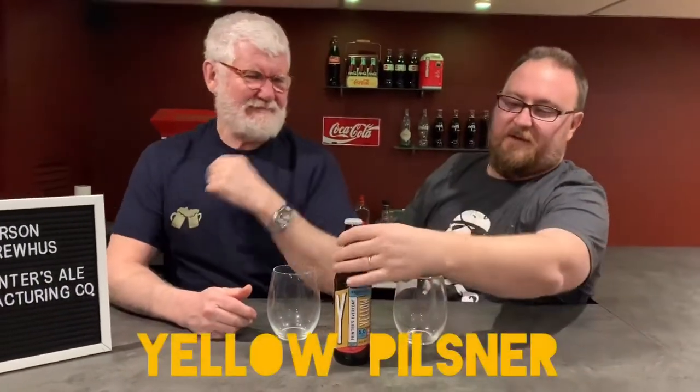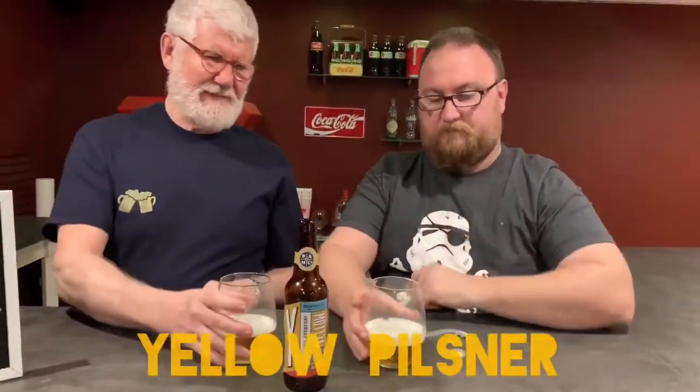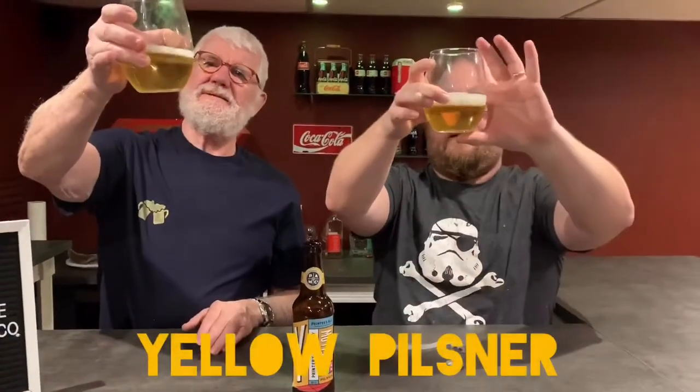Starting off with the yellow pilsner. It is very, very clear yellow with a white head. It doesn't smell super pilsner-like.